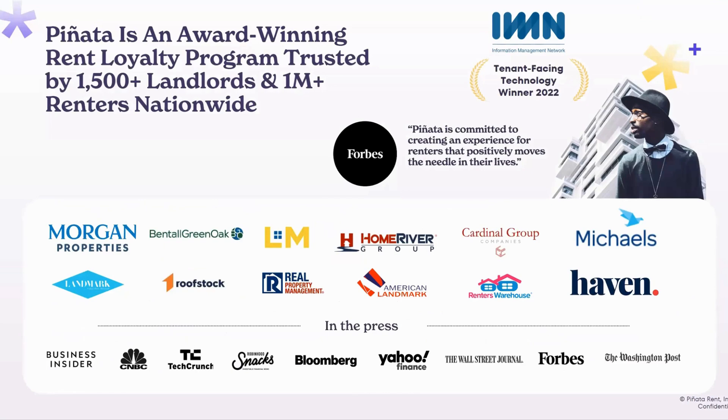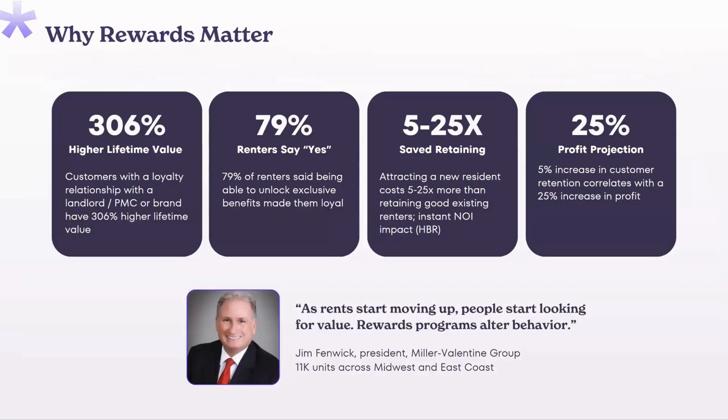The proof is in the pudding. Pinata is trusted by 1,500 property management companies and landlords, and we serve over a million renters nationwide. Rewards might seem like an extra, but more and more we're seeing that renters are looking for extra value. While you have a powerful program in Latchel that takes care of all maintenance needs and is building renter satisfaction, hopefully maintenance isn't happening every month — but rent payment, rewards, and credit building benefits are happening every month.